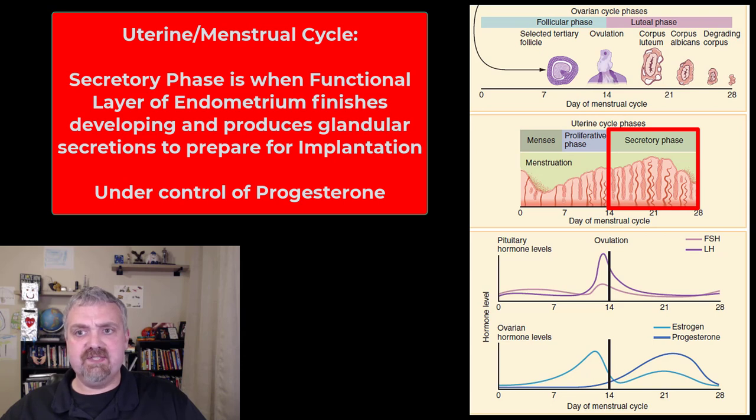The uterine lining gets thicker and thicker and starts to produce thick glandular secretions, releasing food for a fertilized egg. If that oocyte was fertilized, it'll happen somewhere in the uterine tube. Then it's going to be a zygote and then two, four, eight cells. If this cluster of cells reaches the uterine lining, it'll be nice and thick and inviting — sticky enough to grab it and with the food to feed it. That's why the two cycles have to be timed together: you can have the perfect egg but no uterine lining, or the perfect uterine lining but no egg. The timing and connection of the ovarian and uterine cycles are very, very important.